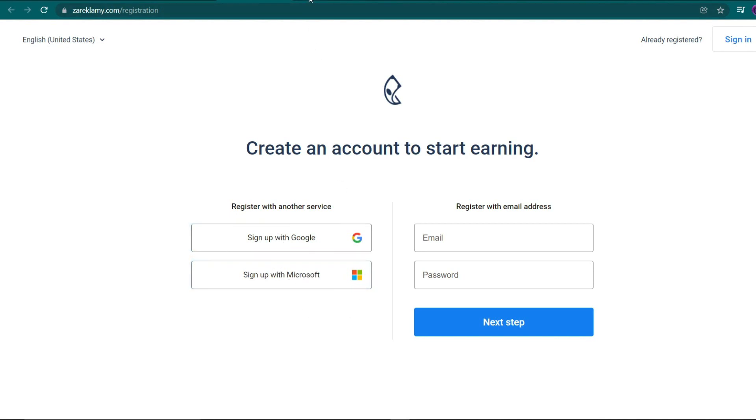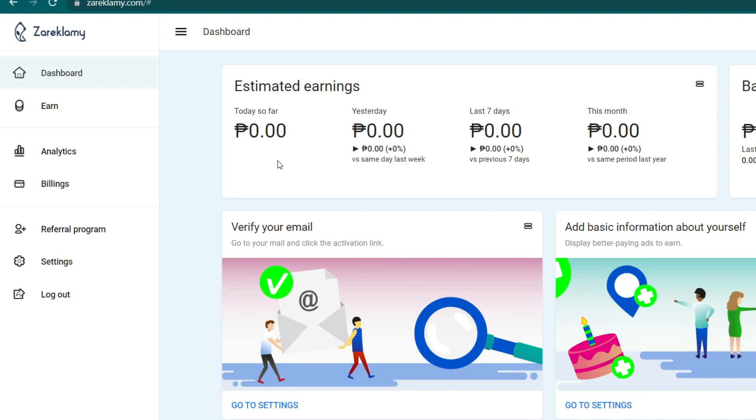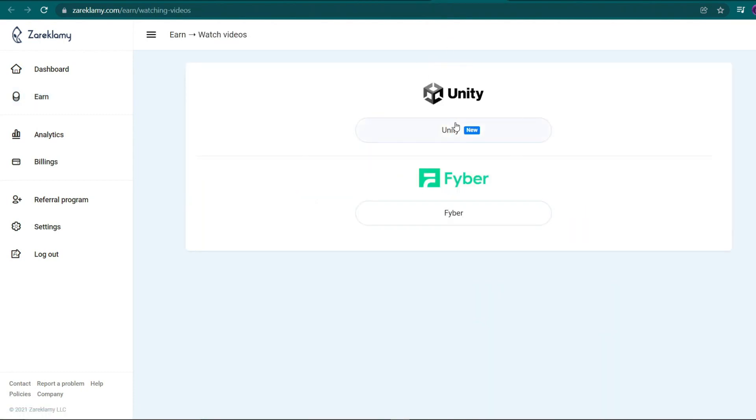After you've created an account and logged in, this is what you should see next. This is your dashboard, and it's where you'll see all of your earnings from this website, as well as any assignments you've completed. I'd like you to go to your dashboard's left side and click the earn button. It will take you to a page where you may start working on one of four major ways to earn money on this platform. You can earn money here by watching videos — simply click this button. After clicking, you'll be directed to a page with available options, which are companies that will give you videos and advertisements to watch.